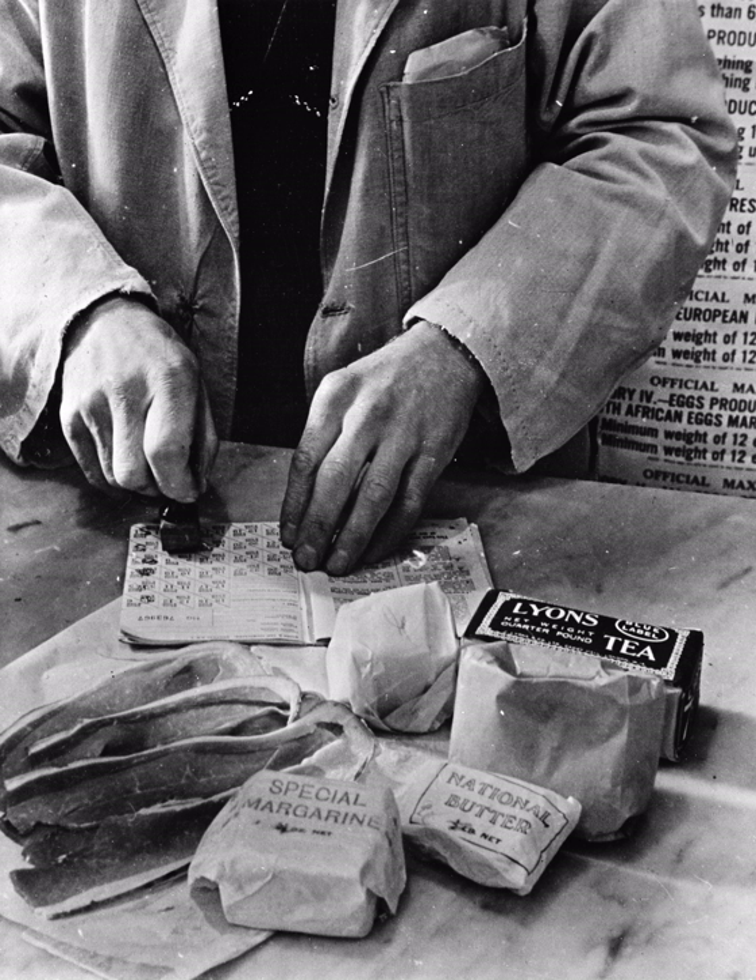All types of soap were rationed; coupons were allotted by weight or, if liquid, by quantity. In 1945 the ration gave four coupons each month; babies and some workers and invalids were allowed more. A coupon would yield: 4 ounces (113g) bar hard soap, 3 ounces (85g) bar toilet soap, half an ounce (14g) liquid soap, 6 ounces (170g) soft soap, 3 ounces (85g) soap flakes, or 6 ounces (170g) powdered soap.